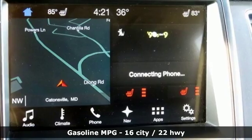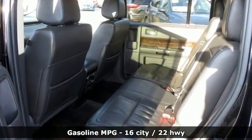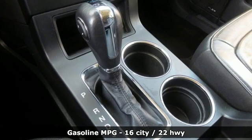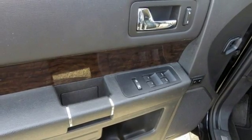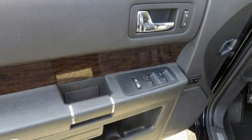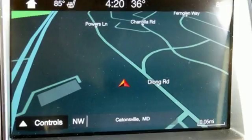V6 engine, front heated leather bucket seats, streaming audio, configurable instrument gauges, dual zone climate control, power heated mirrors, integrated navigation system, aluminum wheels, doors and push button start proximity key, and automatic transmission.